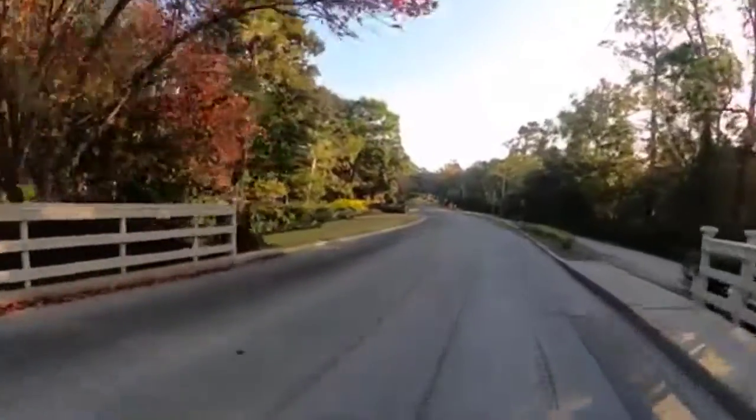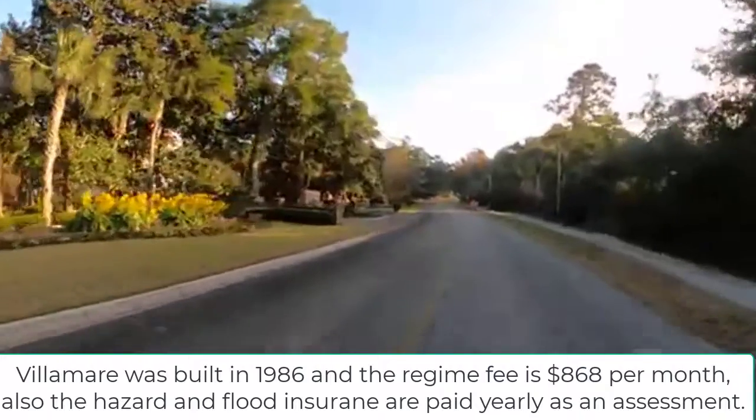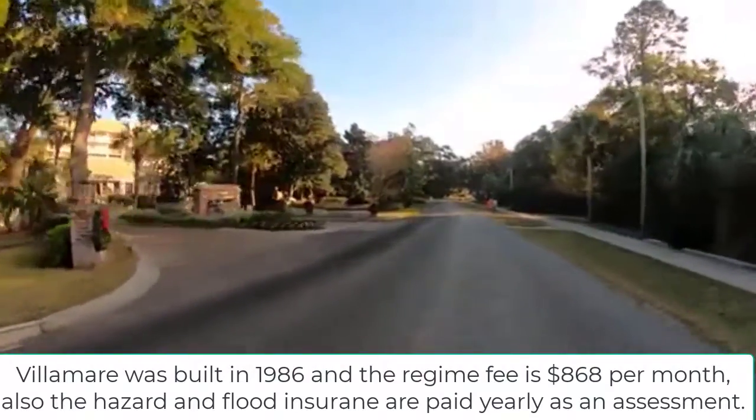Vilimar is on the left, followed by Disney. Vilimar was built in 1986 and the regime fees are $868 a month.